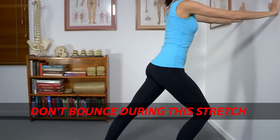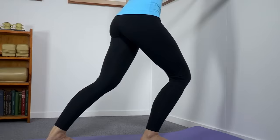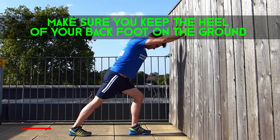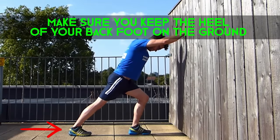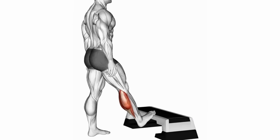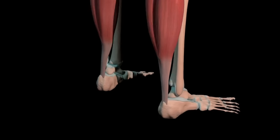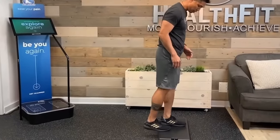Don't bounce during the stretch, as it can lead to injury. Instead, hold a static stretch for the best result, and make sure you keep the heel of your back foot on the ground to get a proper stretch. You could also do an elevated calf stretch, which increases the intensity and allows for a deeper stretch. Both variations help improve the range of motion in the ankle joint, but this one's a good way to switch up your routine.